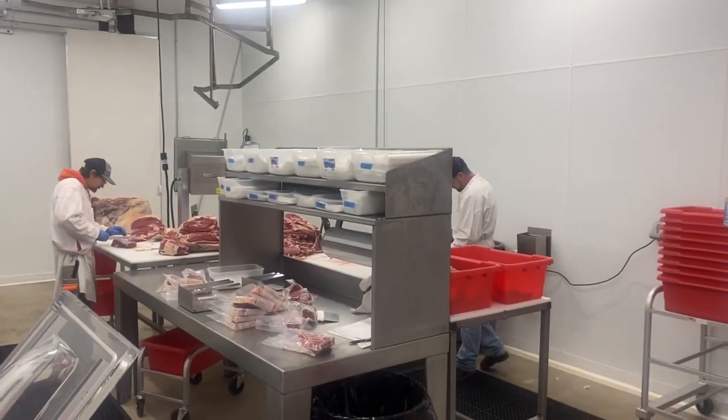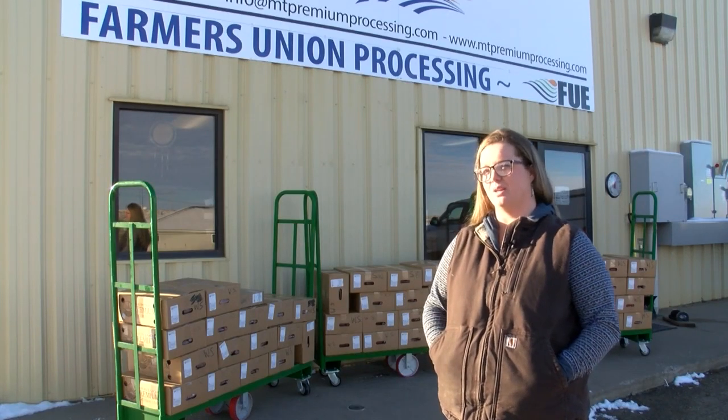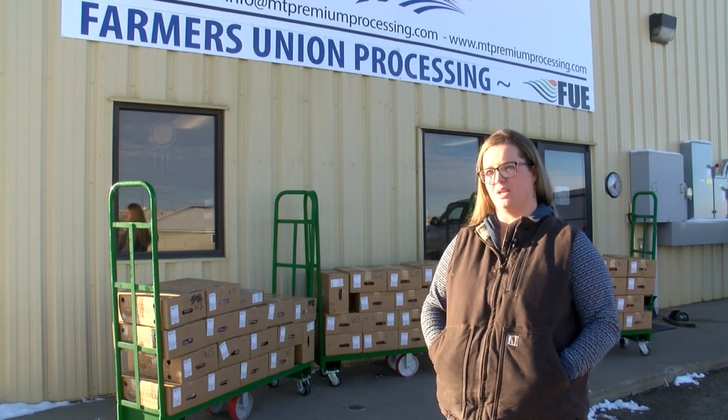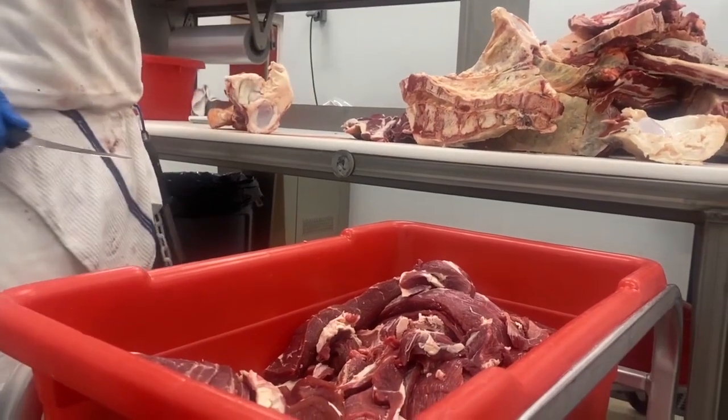Jocelyn says the donation comes at a critical time. She says they are very pleased, as they were actually getting very low on meat to distribute to clients. So this was a very good need — getting this donation is actually going to help them out a lot.